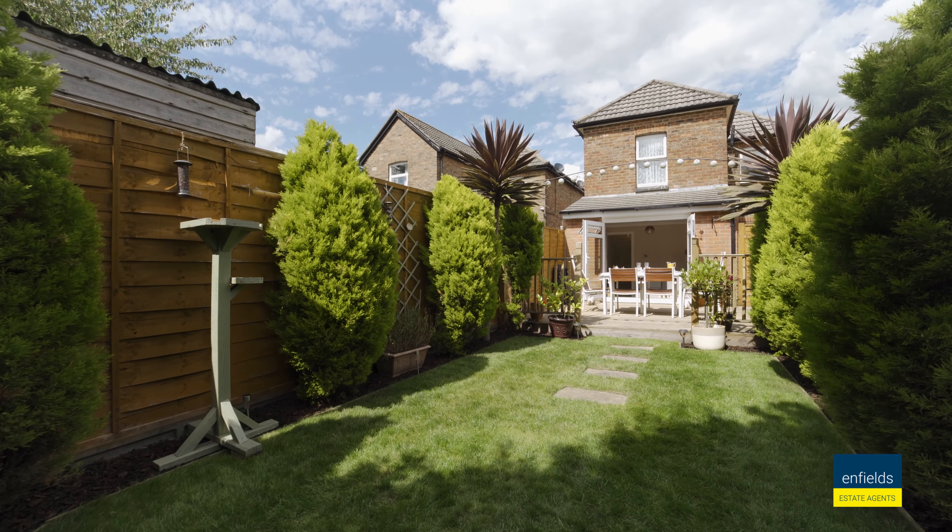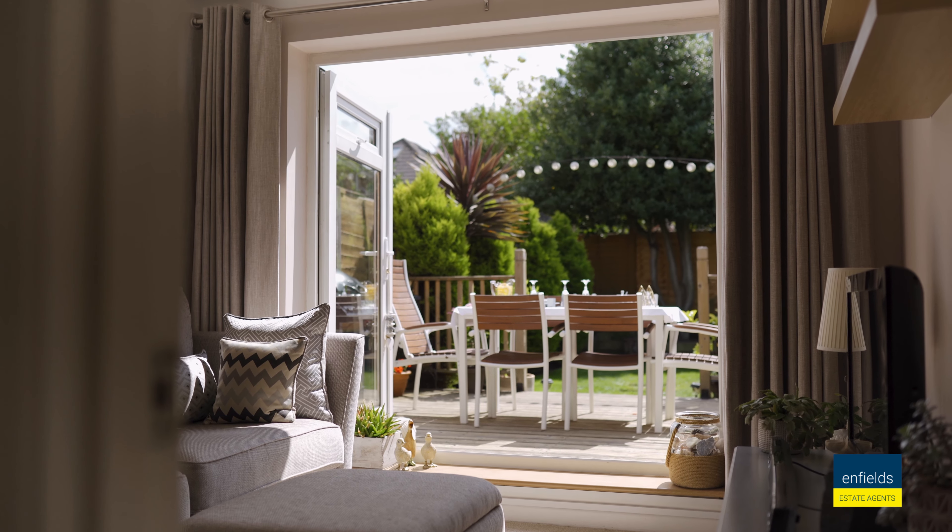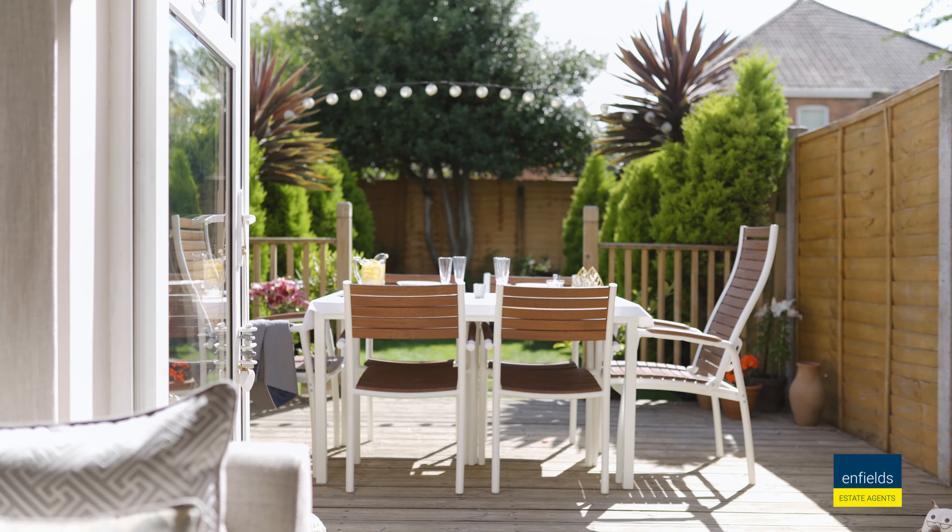One of the main features you're going to love about this home is its direct access into a south-facing rear garden. There is a lovely decked area which makes it perfect for alfresco entertaining.